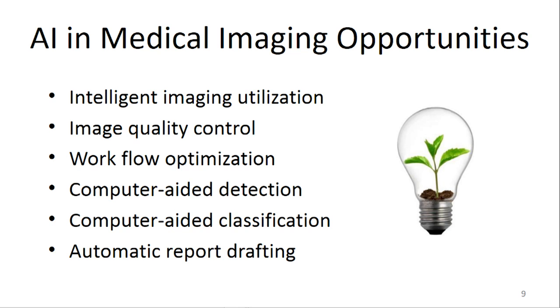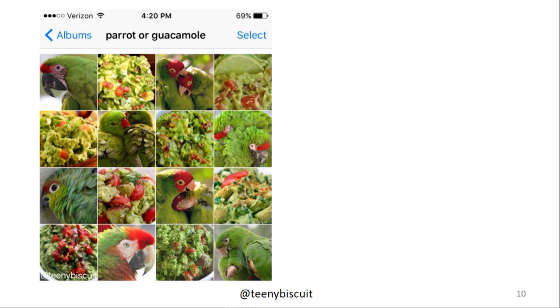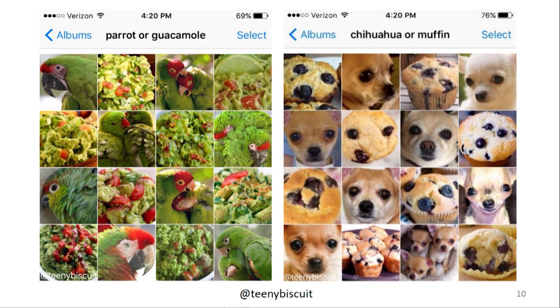Quality control — when images are obtained, are they of good quality for interpretation? Workflow optimization — how do we distinguish a case that might be normal from one that's an acute problem, so it gets popped to the top of the work list for the radiologist. Computer-aided classification helps a radiologist who sees something unfamiliar: can you help me figure out what it is or show me similar patients? And if you can do that repeatedly, you can almost draft a report automatically for the radiologist — though I think that's a ways off. I'll close with a meme: parrot or guacamole? Chihuahua or muffin? Very difficult for deep learning.